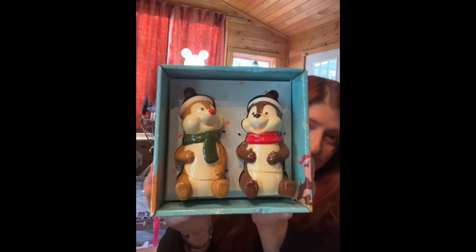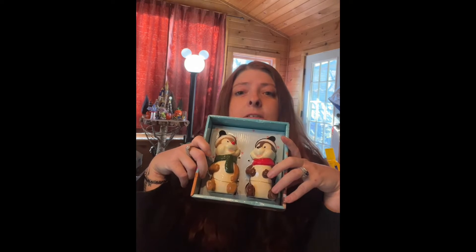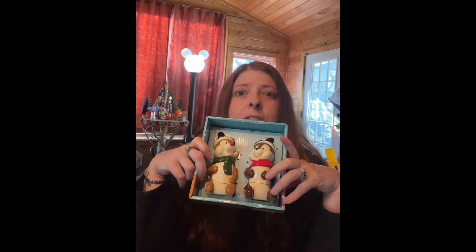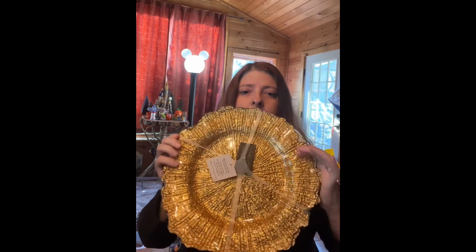Moving right to Christmas — a little Chippendale salt and pepper shakers. Again, I won't use them for salt and pepper shakers, just for the decor. Aren't they cute? I feel like you could almost just keep them up all winter, because they just look like they're ready to go outside.